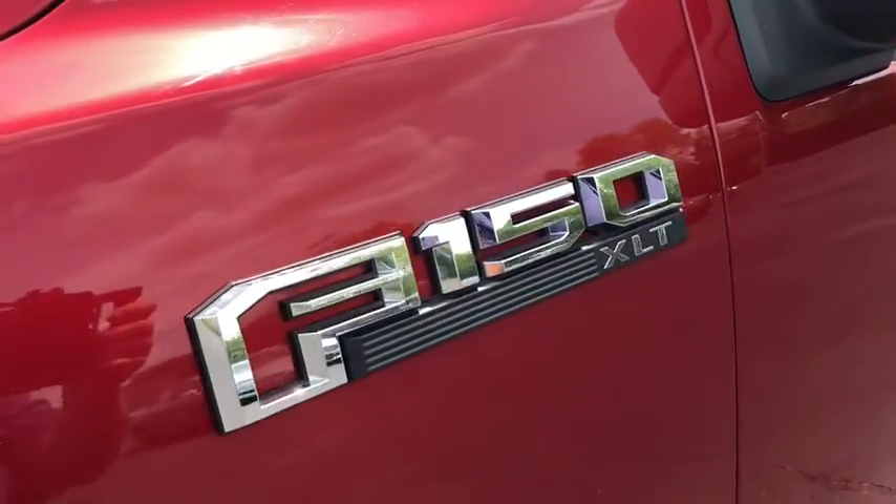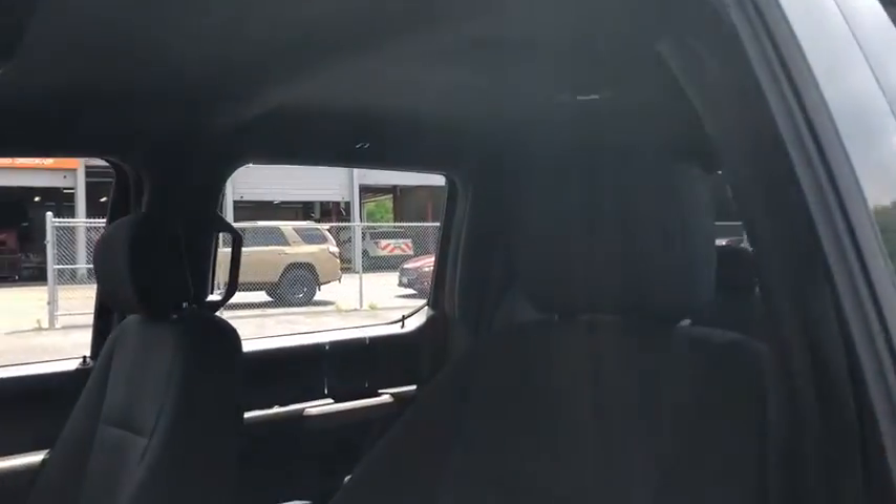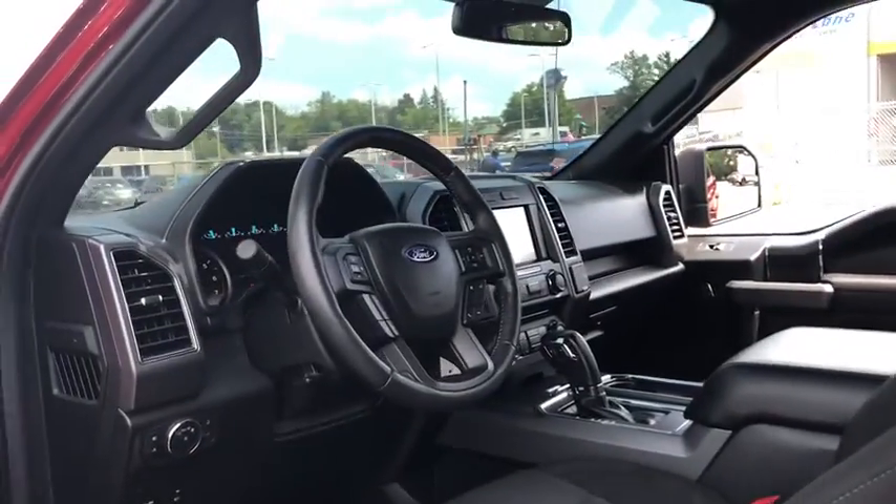Here are some of this vehicle's great options: navigation system, traction control, remote engine start, dual airbags, leather-wrapped steering wheel, and power steering.